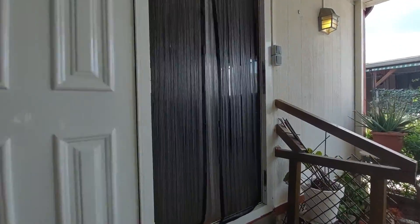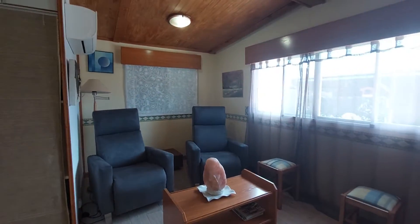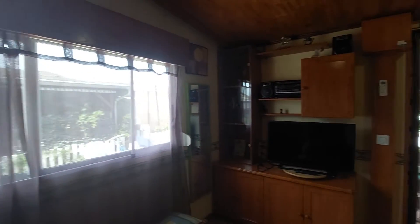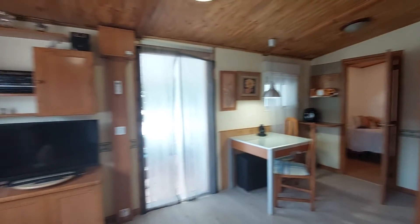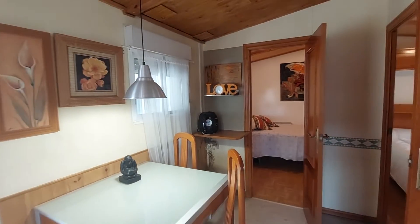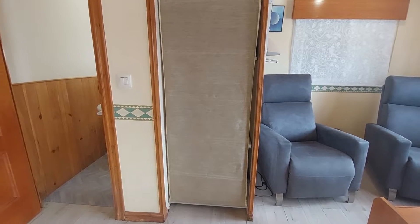Over here you have the entrance to the house. This is the living room. You have a table with two chairs. You have an air conditioner unit over there. There's a street-view window and you have a TV. So you can see it's a wooden bungalow — really nice space. You have a table with two chairs and a coffee machine. You have a closet over here — it has some personal stuff at the moment but it's going to be empty by the time you get here.